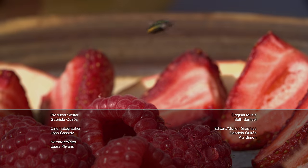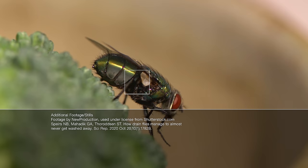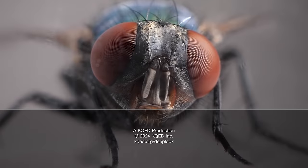Laura here. Did you know that flies have a secret set of limbs beneath their wings? No? It's one reason they're so hard to swat. Watch that episode next — see you there.